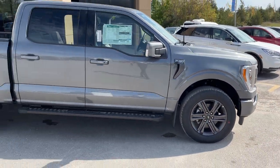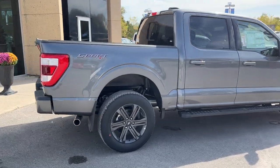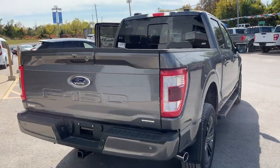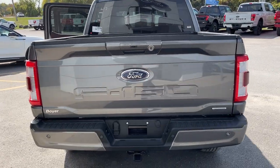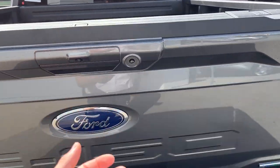This vehicle is powered by the 3.5-liter EcoBoost engine, so you get plenty of power. It does have the five-and-a-half foot bed, and coming around back here you have your trailer tow package with your different connections. This one also has the power tailgate that you can drop and raise from the key fob.